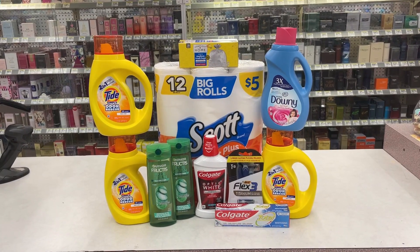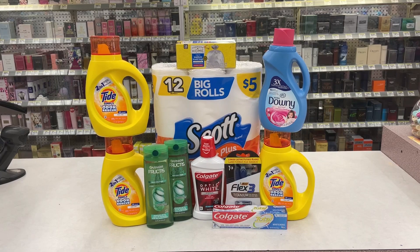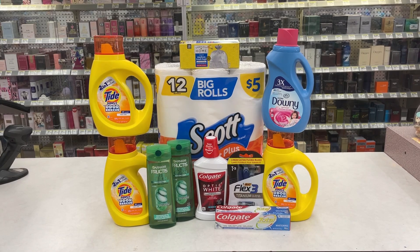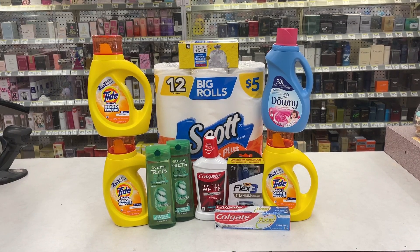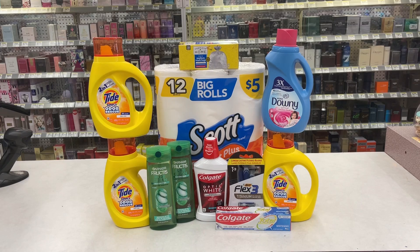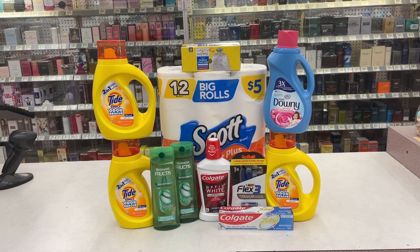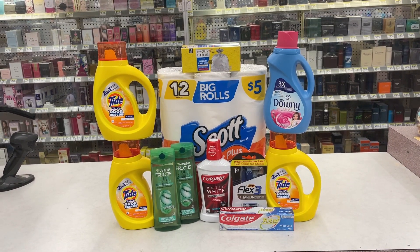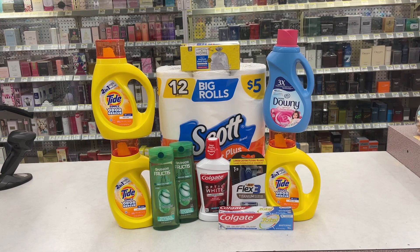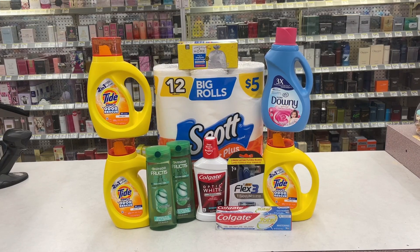Here is a recap of today's haul using only digital coupons. As far as final cost and out-of-pocket, we only paid $12.96 plus tax — just for that very first transaction. The rewards we got back from that transaction we used to pick up all the other products. I hope this explained how to really keep that out-of-pocket low.